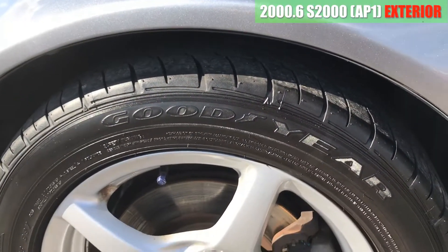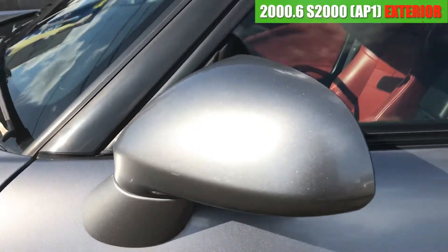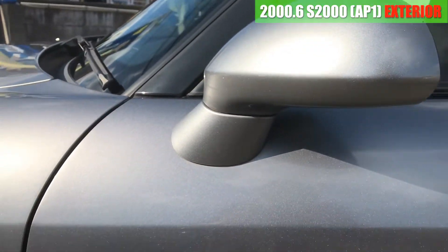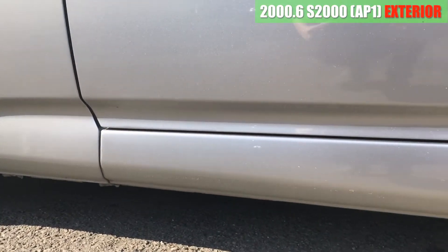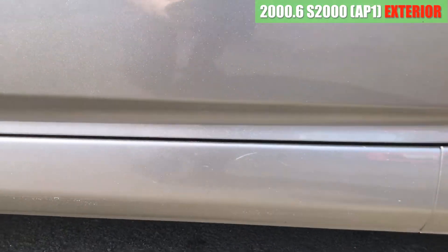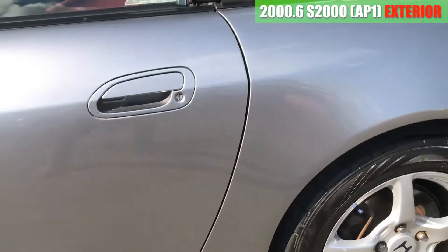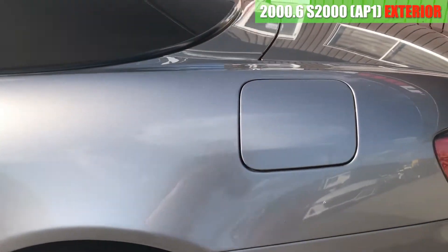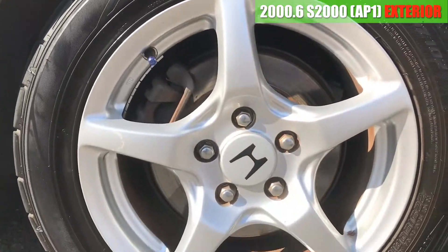多少塗装のハガレがあるかなといったぐらいで、まあそんな気になるようなレベルではないですね。ホイールは純正の16インチで、タイヤの溝はまだまだかなり残っています。グッドイヤーですね。ドアミラーは綺麗な感じ。助手席側のドアも特に目立つような傷はありません。サイドステップ周りはちょっと乗り降りの時についたような薄い傷はついています。リアフェンダーは結構綺麗ですね。